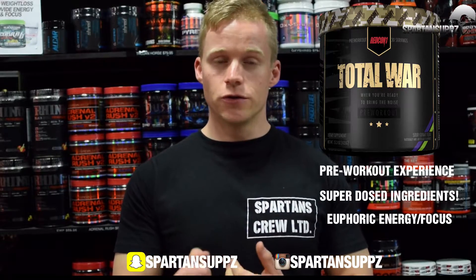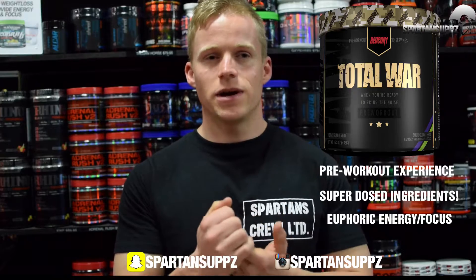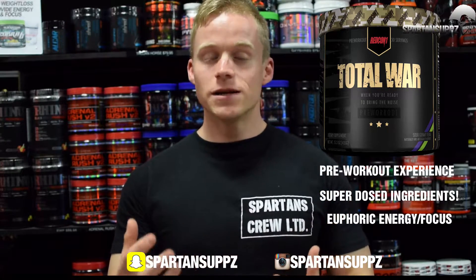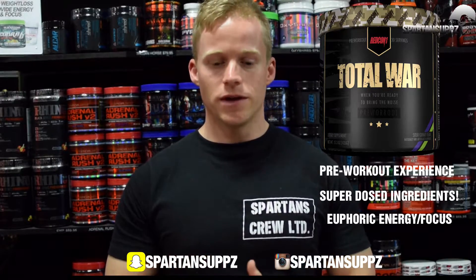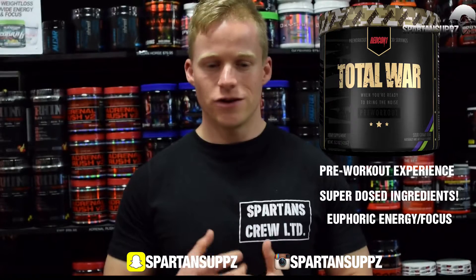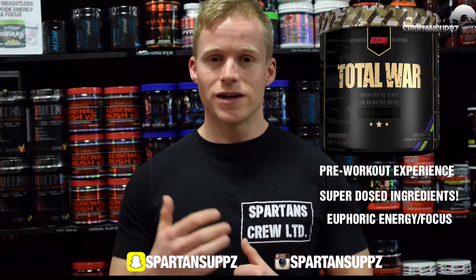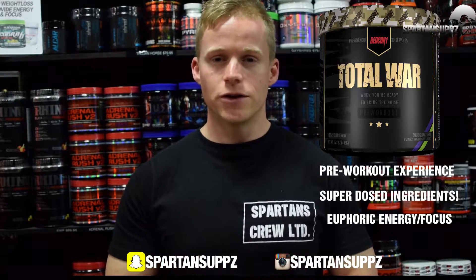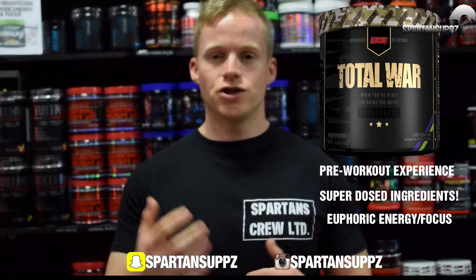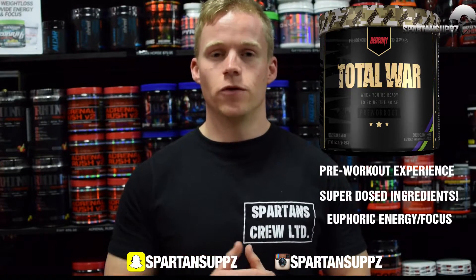It has 250 milligrams of caffeine, which is a good amount without being too high, and it also has eria jarensis and DMHA. These are similar ingredients to DMAA but they provide a clean, euphoric sense of energy and it's much harder to build up a tolerance, so you get a fantastic clean euphoric energy every time you train. There are also added nootropics in this product, so you get a nice, happy, clean channeled energy and you're going to enjoy the workout and feel good while doing it.